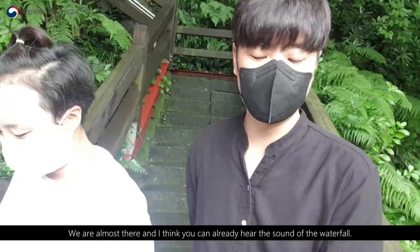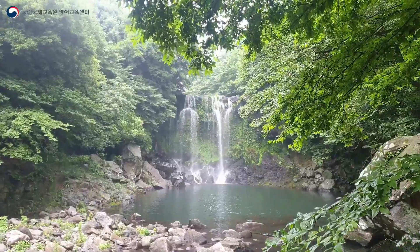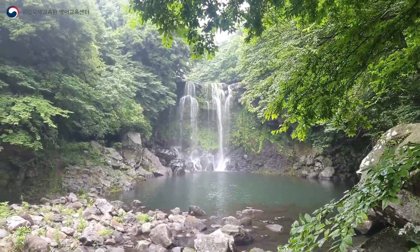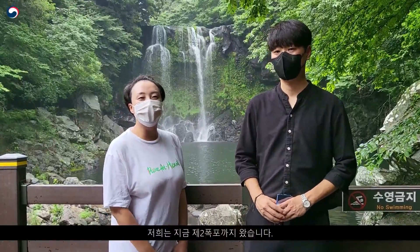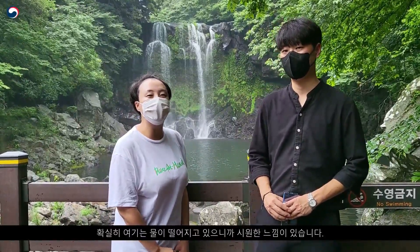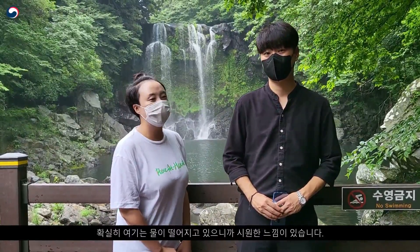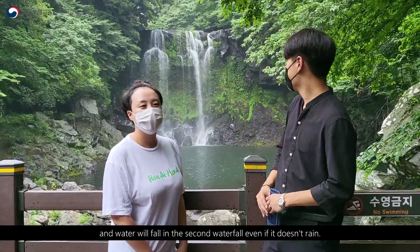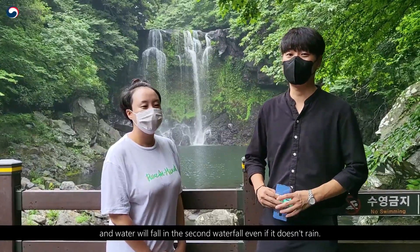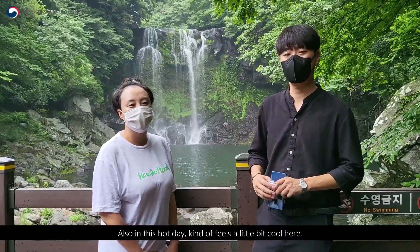I think you can already hear the sound of the waterfall. So we are here at the second waterfall, and the water falls here even if it doesn't rain. Also, on this hot day, it kind of feels a little bit cool here.